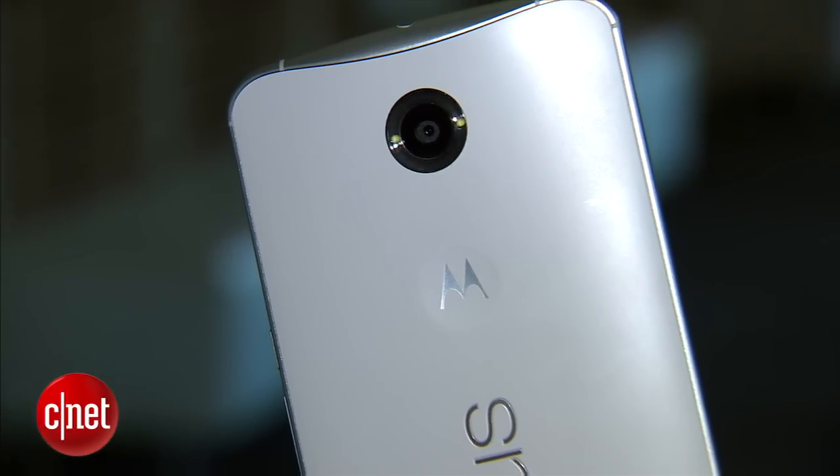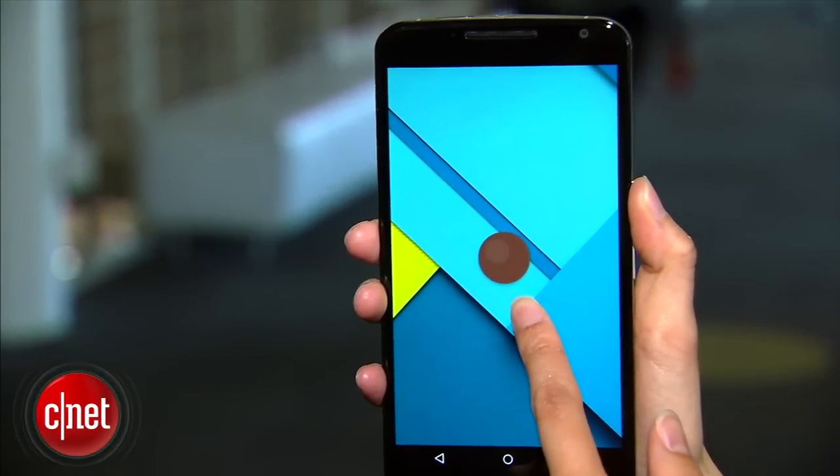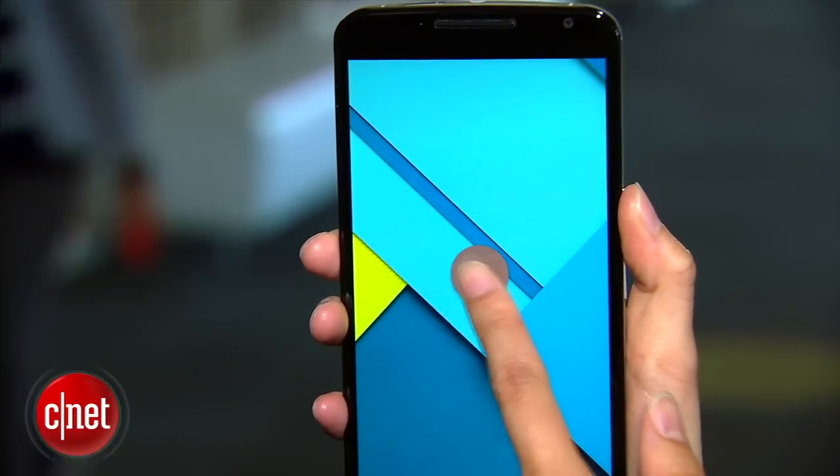On the front, there's a 2MP shooter as well. As a Google Nexus device, the 6 also runs the latest version of the OS known as Android 5.0 Lollipop.